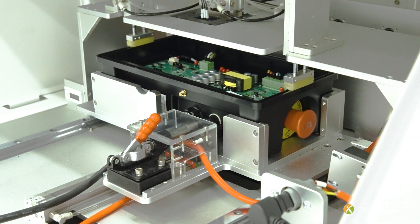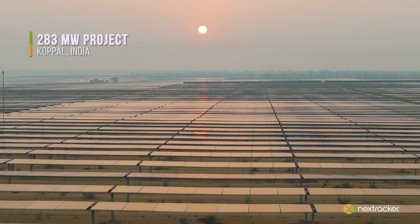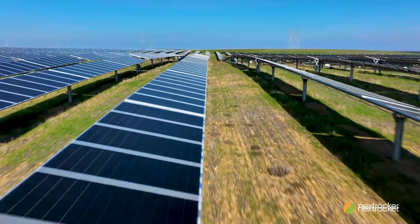Our goal here is simple: to develop technologies that are reliable, maximize energy output, are flexible for all terrains, and thus deliver the highest financial returns for power plant owners.